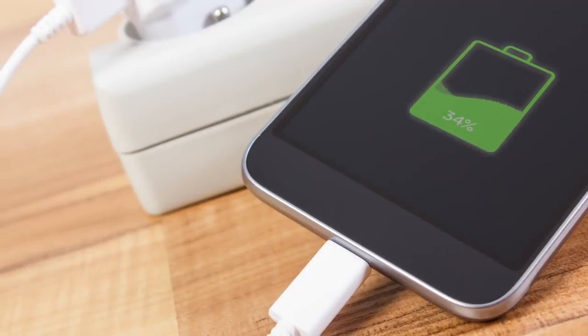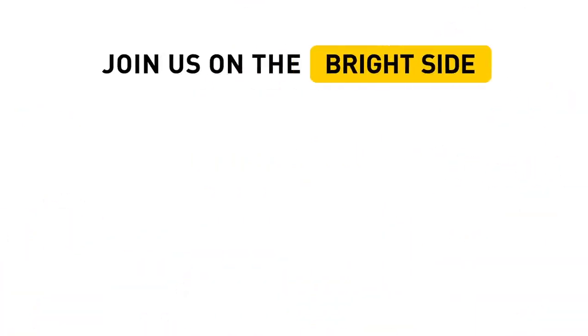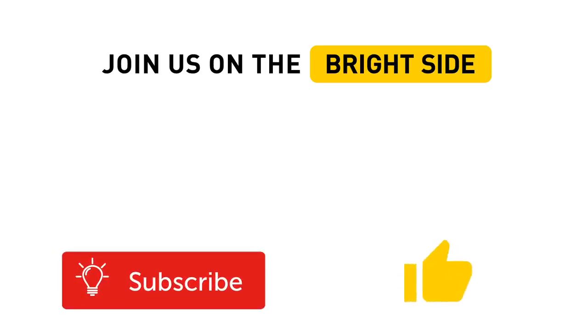If your battery has ever let you down at the worst possible moment, hit the like button and let us know what happened in the comments. If you have any other tips on prolonging battery life, share your wisdom below too. Thanks a million and we'll see you next time.